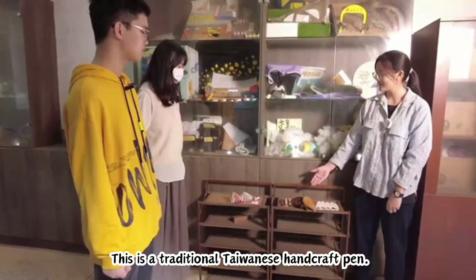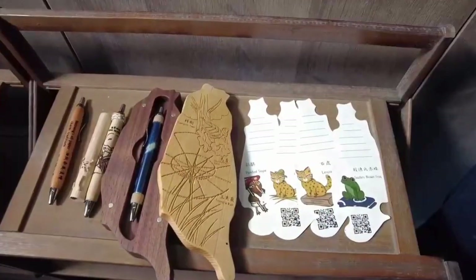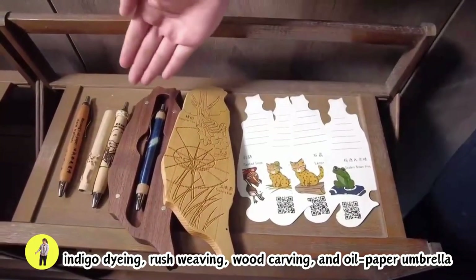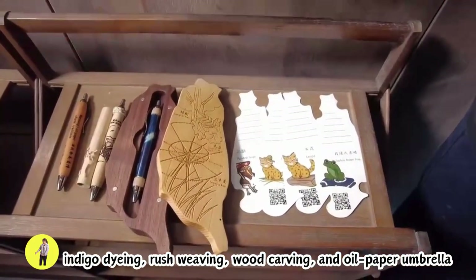This is a traditional Taiwanese handcraft pen. From left to right, they represent four crafts: indigo dyeing, rush weaving, wood carving, and oil paper umbrella.